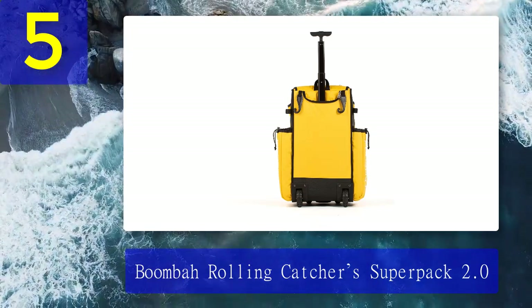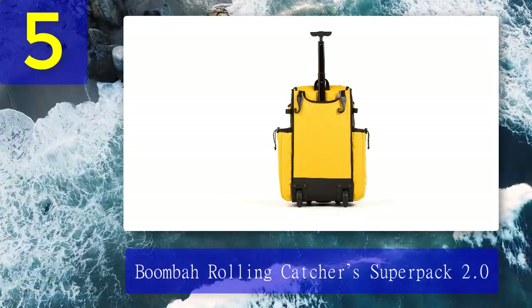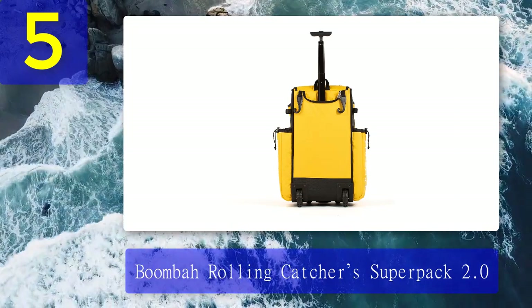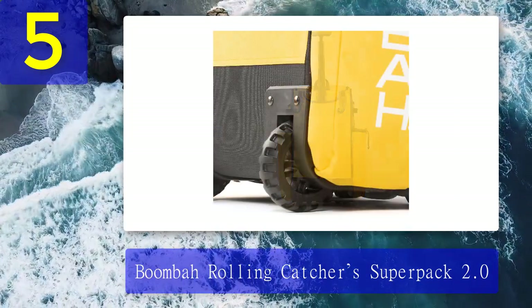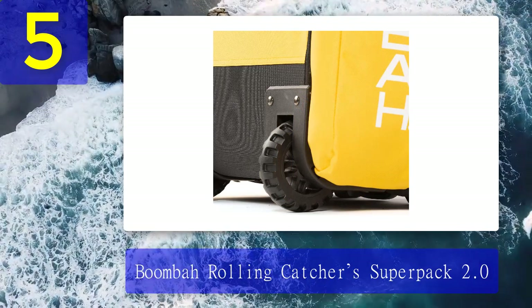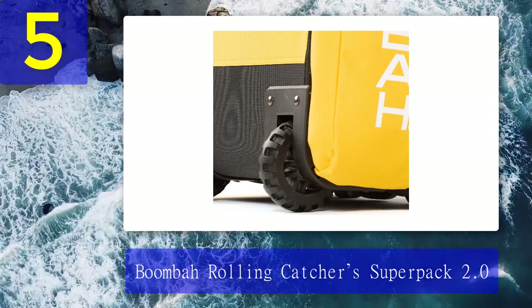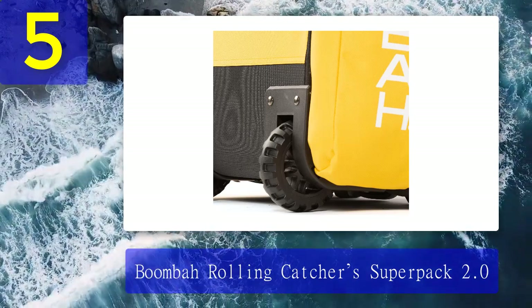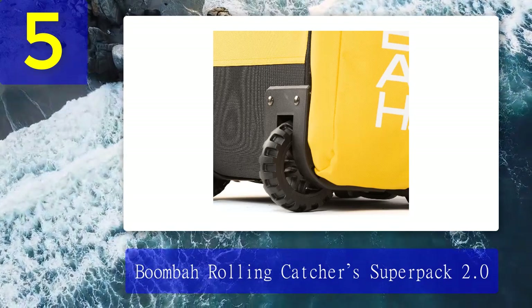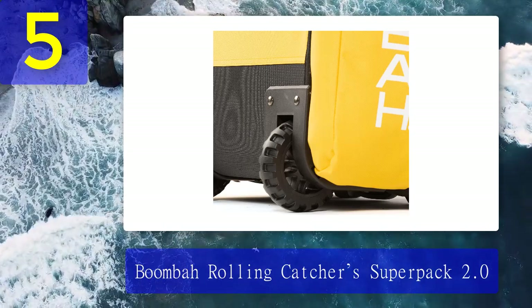Two separate bat compartments allow you to carry up to four bats at a time. The main compartment with a removable flap will hold all necessary catcher's gear. The bottom side vented cleat compartment is designed to keep the cleats easily. There is also a small pocket on the surface for personal things like phones and small gadgets. Reinforced J-hooks are implemented in this Boombah rolling catcher's bag, sturdy enough to hang your bag on the fence for a long time and make the bag your portable locker.